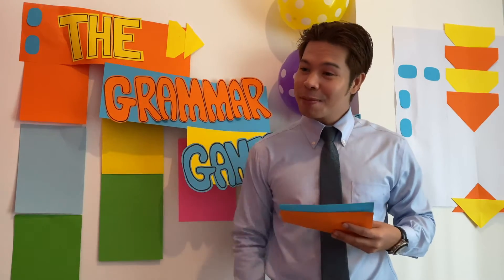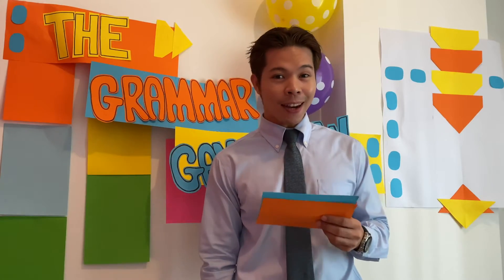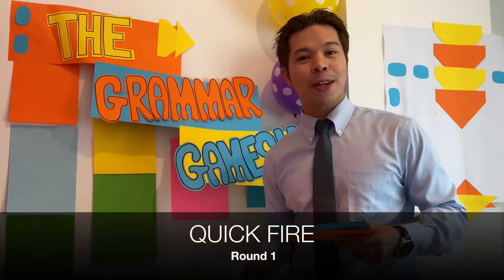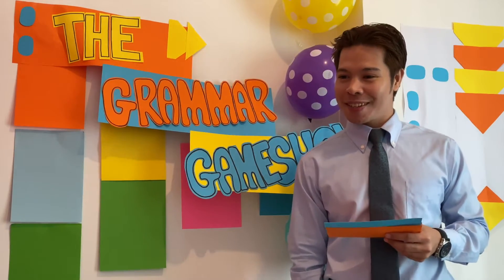Hello everyone, my name is Angie. Contestant number two: Hi Mark, I'm Mary. Let's get going. And don't forget, you can play along at home too. Our first round is a quick-fire round, so get those fingers on those buzzers.